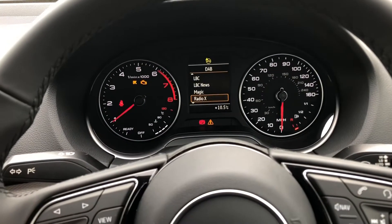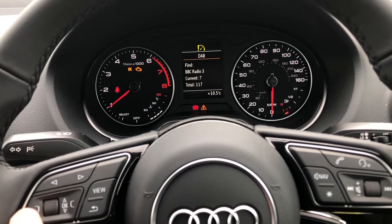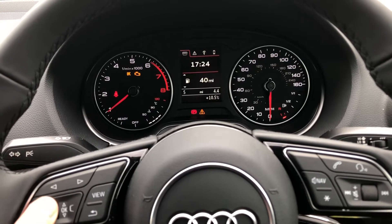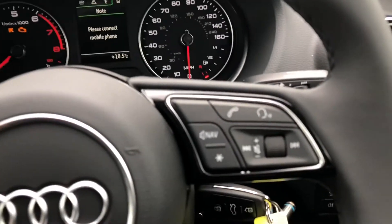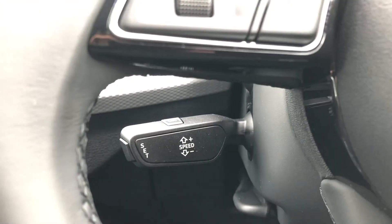The display in front of the driver is controlled with the steering wheel, allowing you to change your radio stations directly in front of you as well as viewing important information about the vehicle such as your range and fuel consumption. The buttons on the right of the wheel allow you to answer and decline phone calls and use the voice control system, and we also get cruise control fitted to the vehicle.